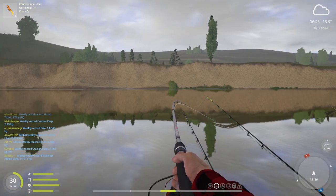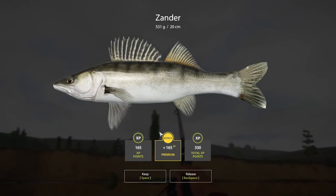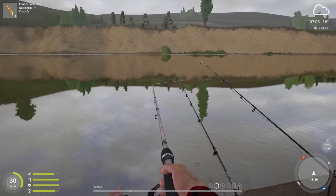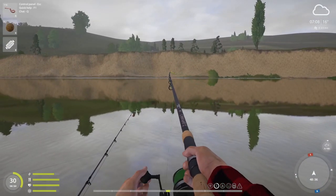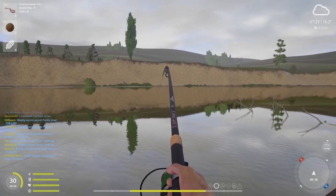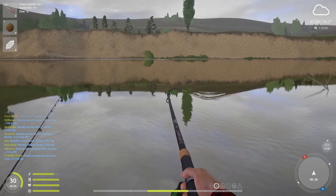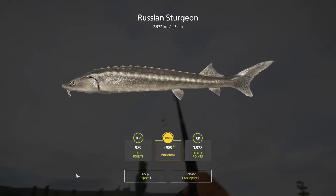What do we got there? Another little zander? Yep. There we go, that's not a bad fish. What do we got there? That's some kind of sturgeonoid. Hopefully it's a sturgeon. I don't think so though — I think it's a Russian. Yep. 2.5.